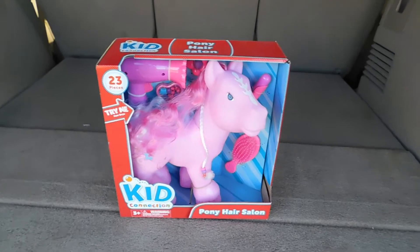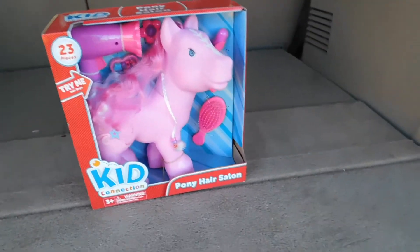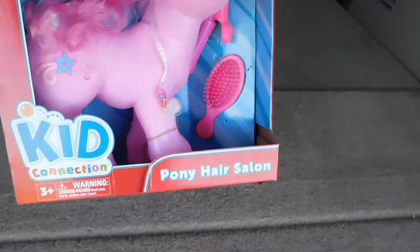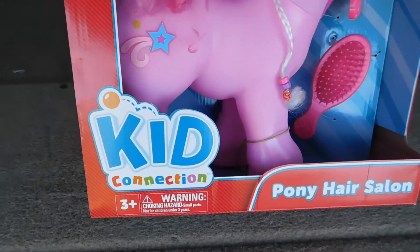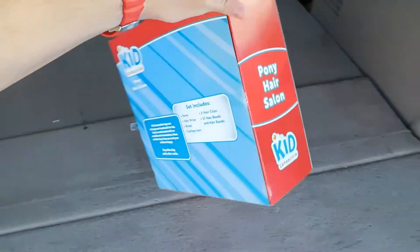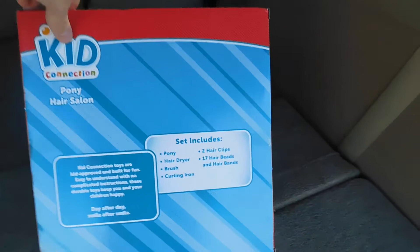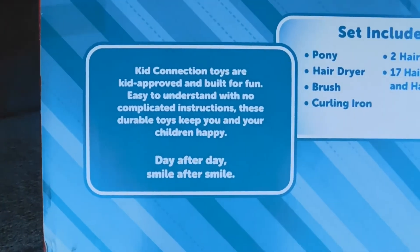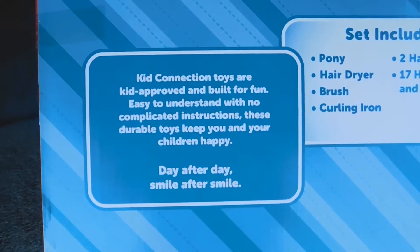As you can see, we've selected our victim for this video here. This is the Pony Hair Salon set by Kid Connection — it's a knockoff brand that I found at Walmart. Let's try and get a good look at the box art here. It's pretty bland. Kid Connection toys are kid approved and built for fun, easy to understand with no complicated instructions.